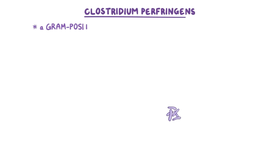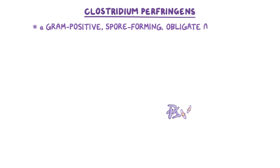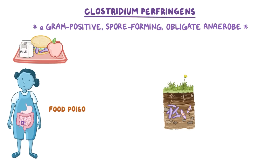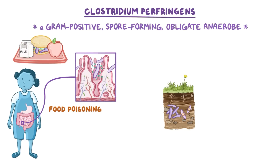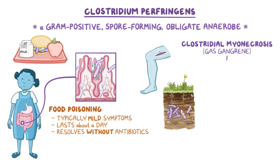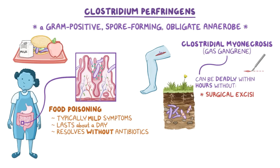As a quick recap: Clostridium perfringens is a gram-positive, spore-forming, obligate anaerobe that resides in the soil. If it comes into contact with our food, it can cause food poisoning through toxin production. Food poisoning typically causes mild symptoms, lasts about a day, and resolves without antibiotics. If Clostridium perfringens gets into an open wound, it can cause Clostridium myonecrosis, or gas gangrene, which can be deadly within hours without surgical excision of the necrotic tissue, along with penicillin B and, in some cases, hyperbaric therapy.